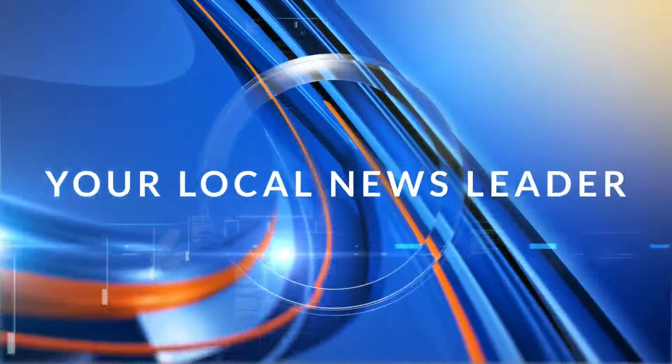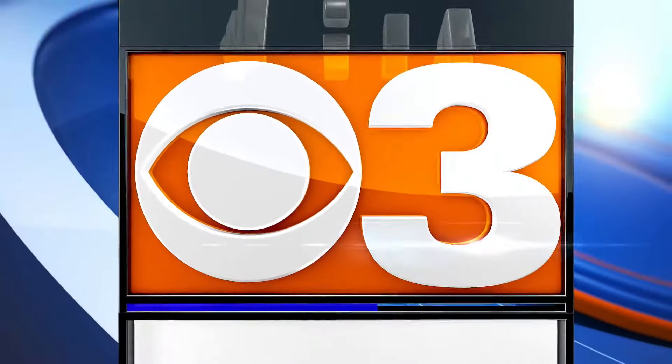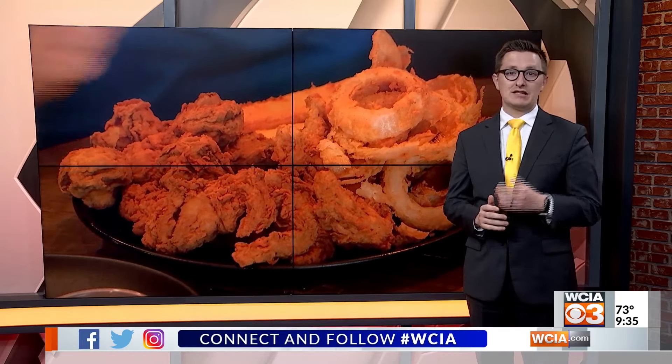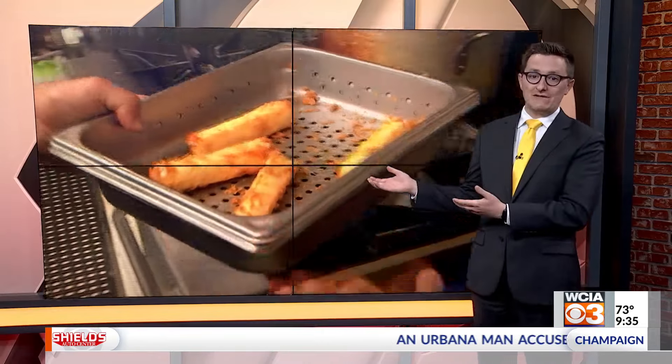You're watching your local news leader. This is The Morning Show on WCIA 3 News. Buying a restaurant might be something you at home maybe would not imagine doing, but this Shelbyville couple I got to meet bought one last year and they've helped make it into their own dream. They've been cooking some great food here.